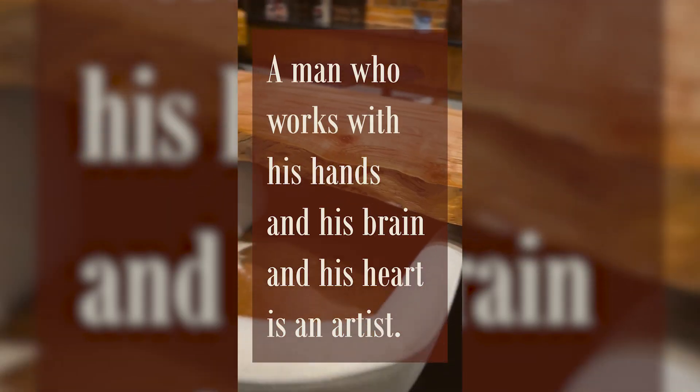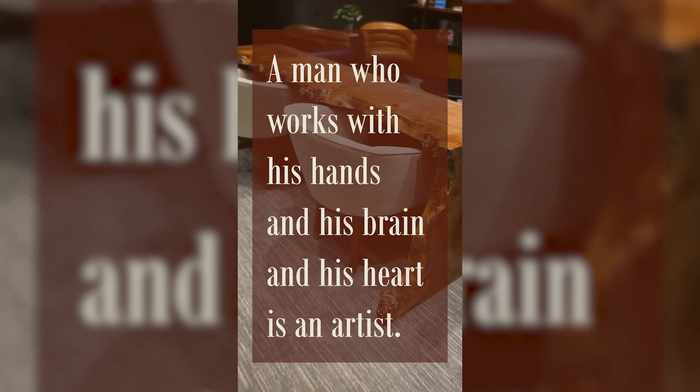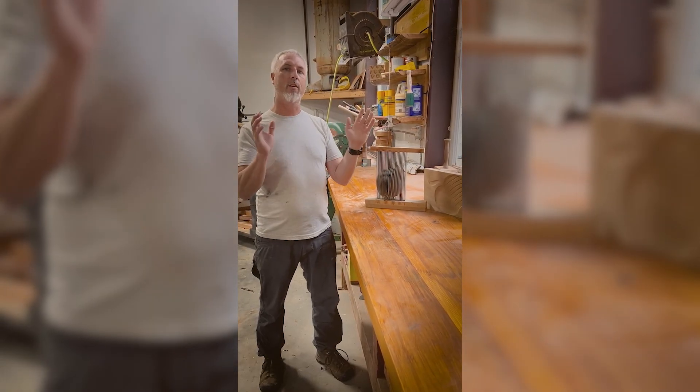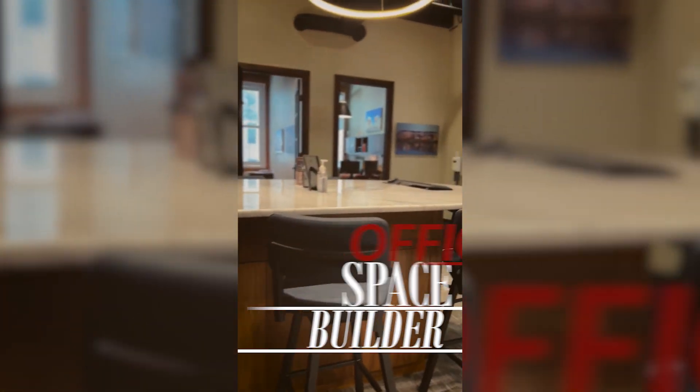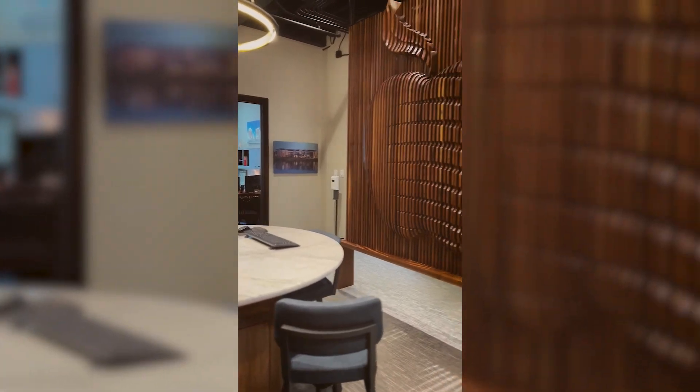When the elevator opened up, this screen was supposed to have just these walnut slats on it and they were going to stick a graphical logo on it. And I was like, man, what if we did something a little bit different?